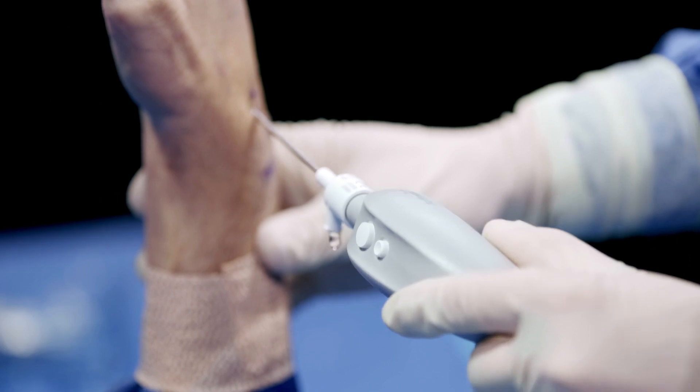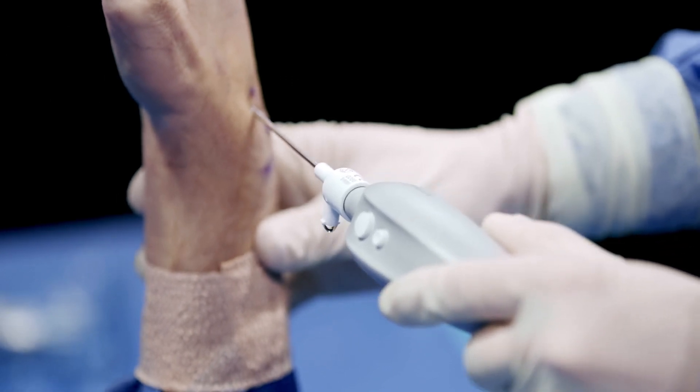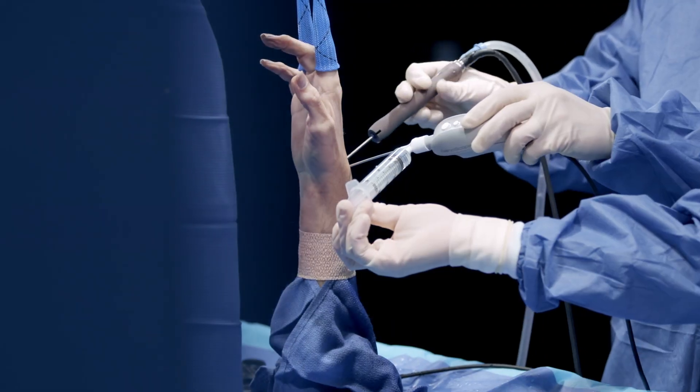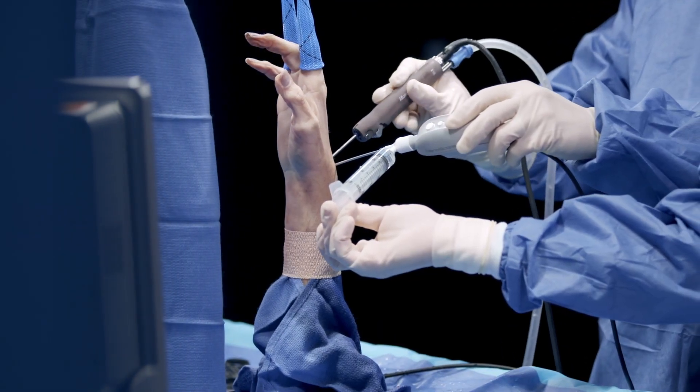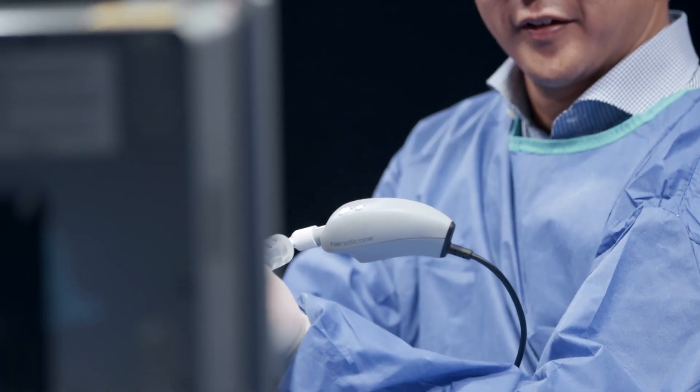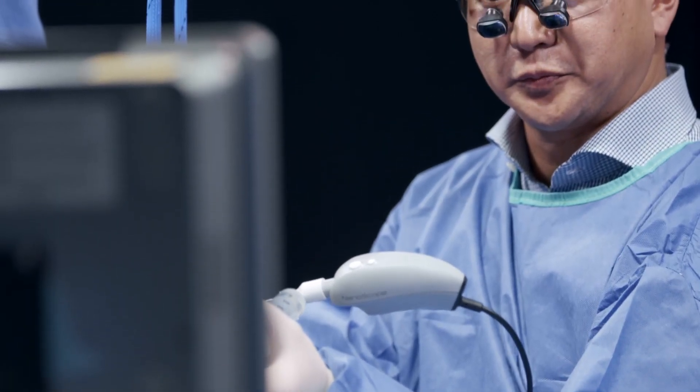It can truly be the size of a 14-gauge needle. You have the ability to do carpal tunnel through smaller incisions, a first dorsal compartment release, a second dorsal compartment release for intersectional syndrome. You can diagnose loose bodies and remove them with the instrumentation of nanoscope. You can treat OCD lesions and posterior medial impingement.